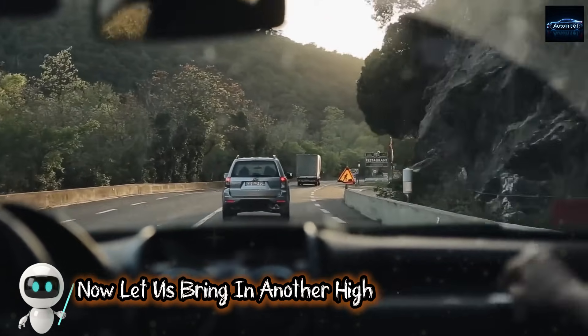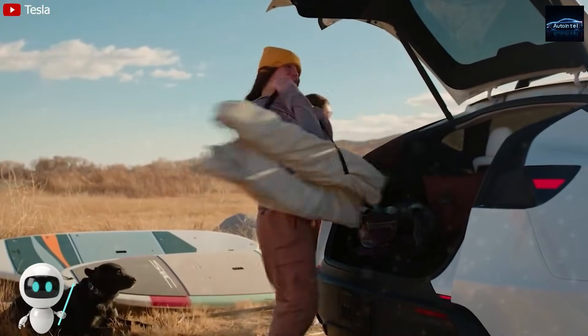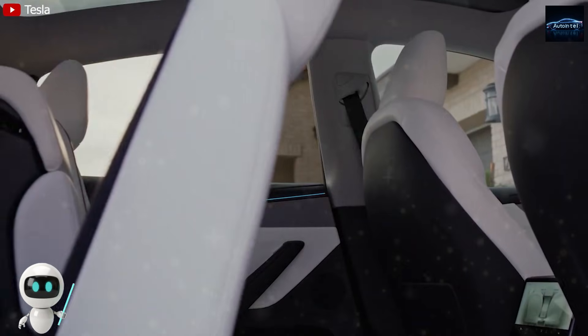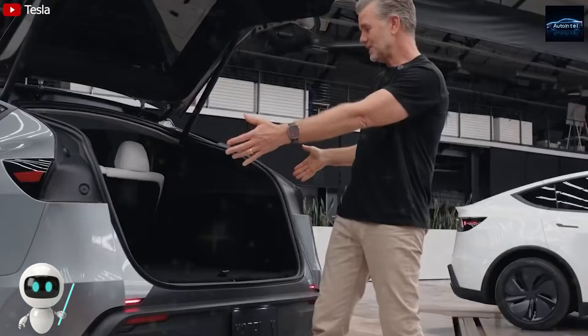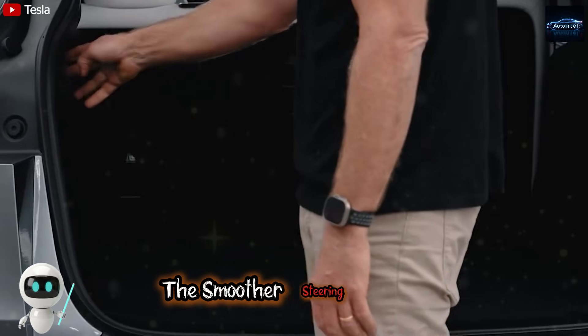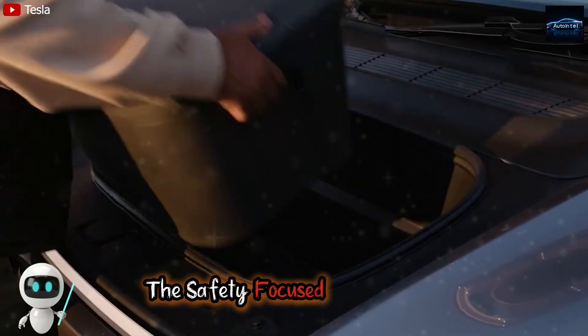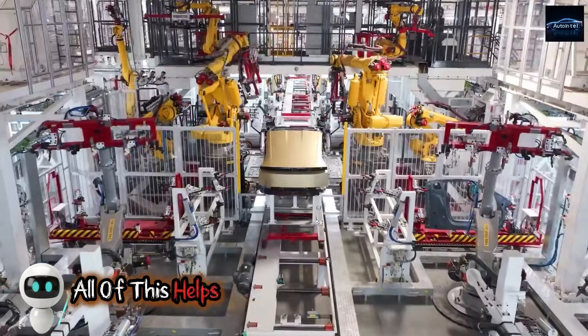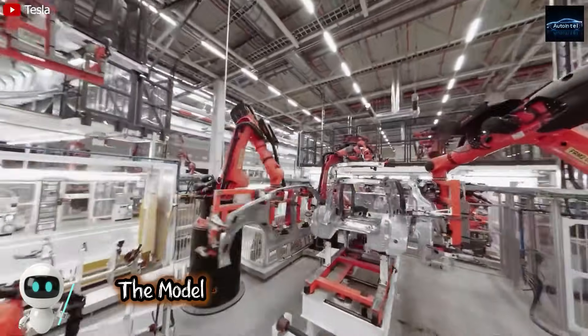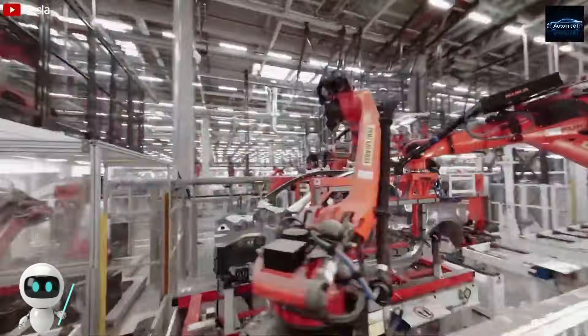Tesla is also building the Model 2 with data-driven risk-reduction features for insurance optimization. Tesla knows that buyers of a low-priced Tesla worry not just about monthly payments, but monthly insurance. The smoother steering system, the adaptive cabin monitoring, the safety-focused driving model — all of this helps keep your insurance score lower. The Model 2 is not just cheaper to buy; it is engineered to be cheaper to insure.